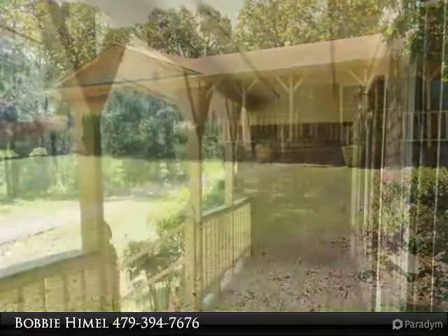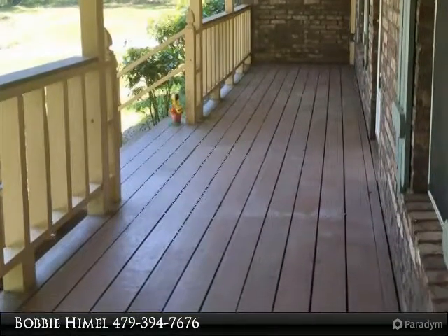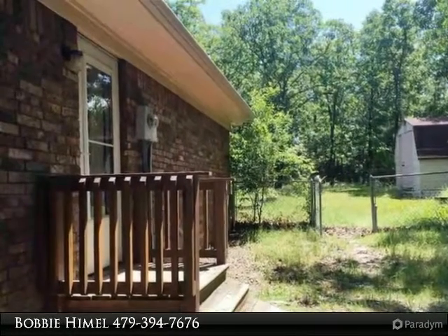There is plenty of storage and a mudroom for hats and boots. For your pleasure, it also has a gazebo and greenhouse. All this for only one hundred twenty-nine thousand, nine hundred dollars.